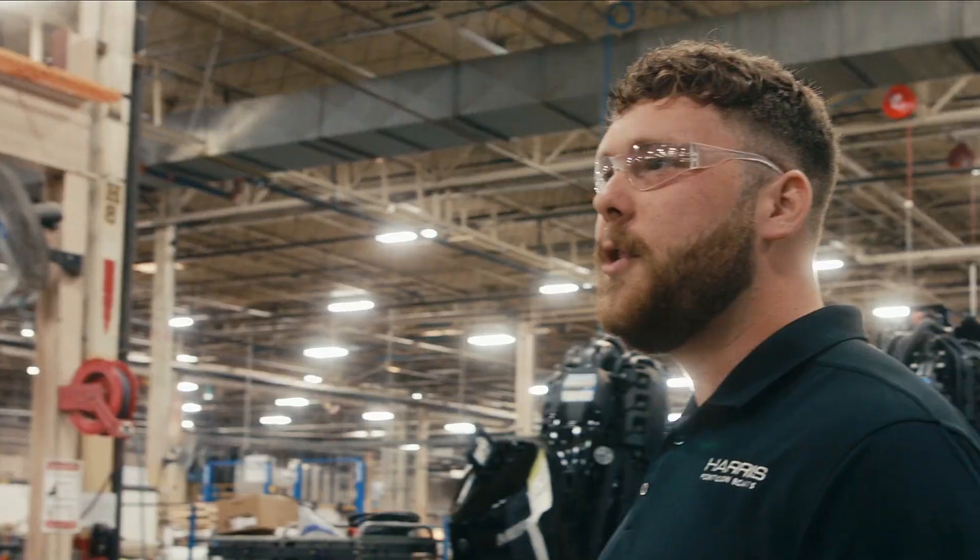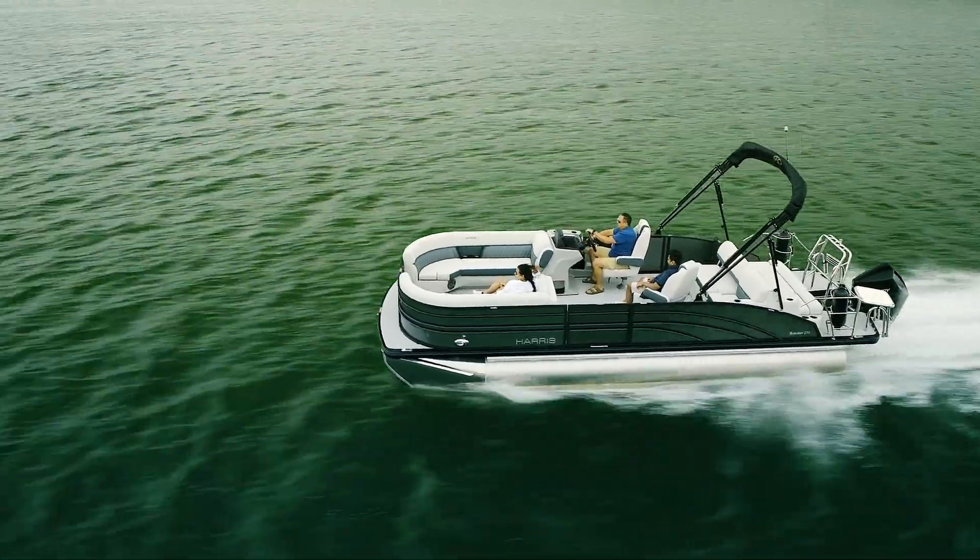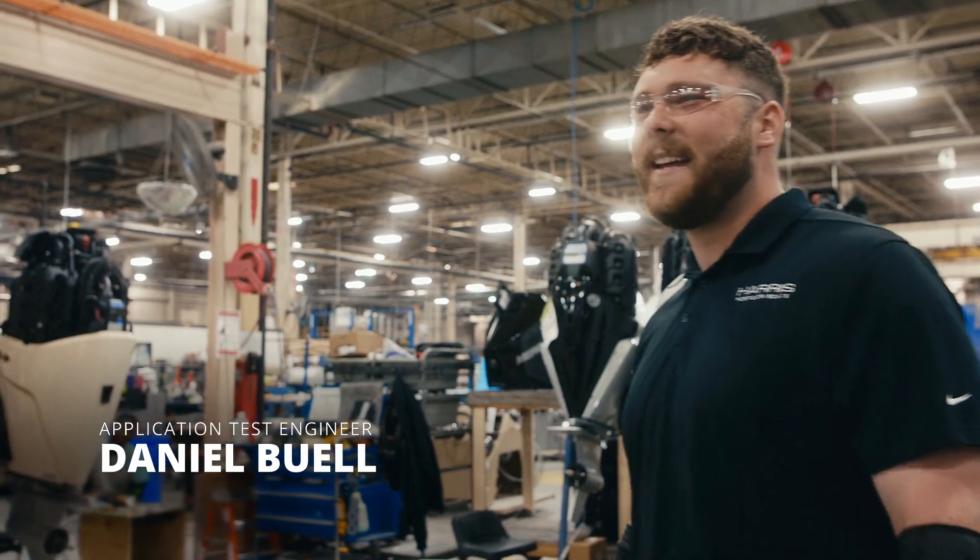When we took a new boat out with a new chassis with these engines on it, it put a huge smile on my face. It was one of the most fun days I've had on the water for a while.